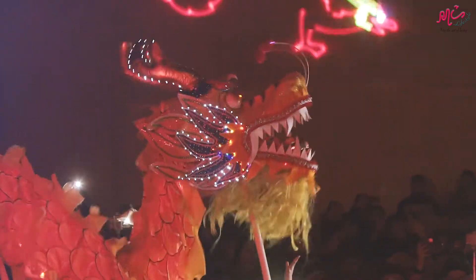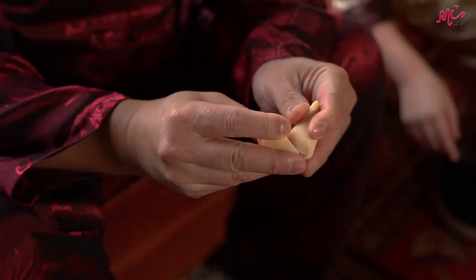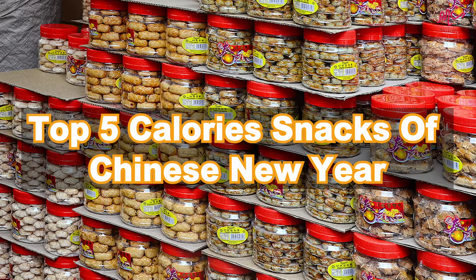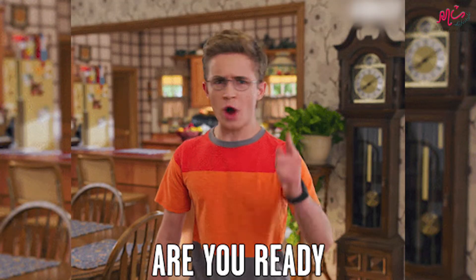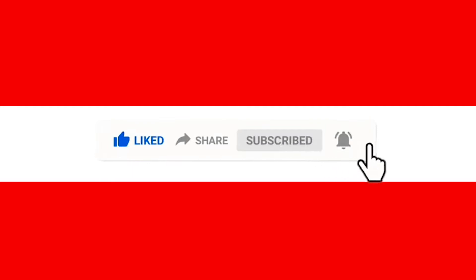Chinese New Year is finally approaching and we are all excited over the scrumptious meals or snacks during gatherings. Here are the 5 calories of Chinese New Year snacks. Before we start, remember to click like, share and subscribe. Let's start!